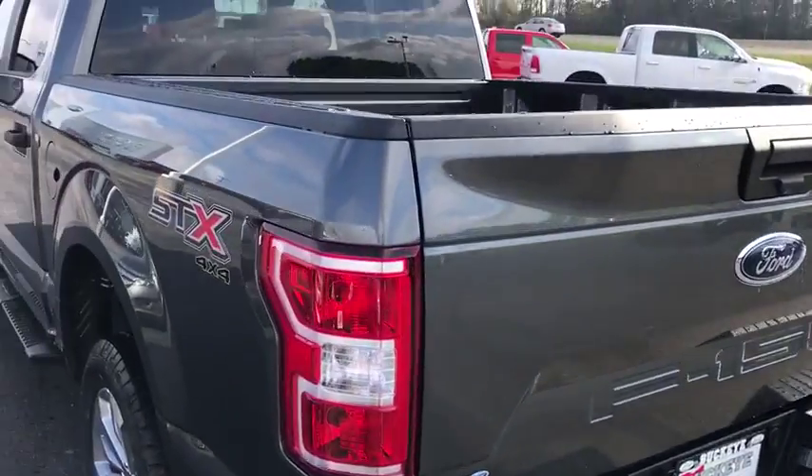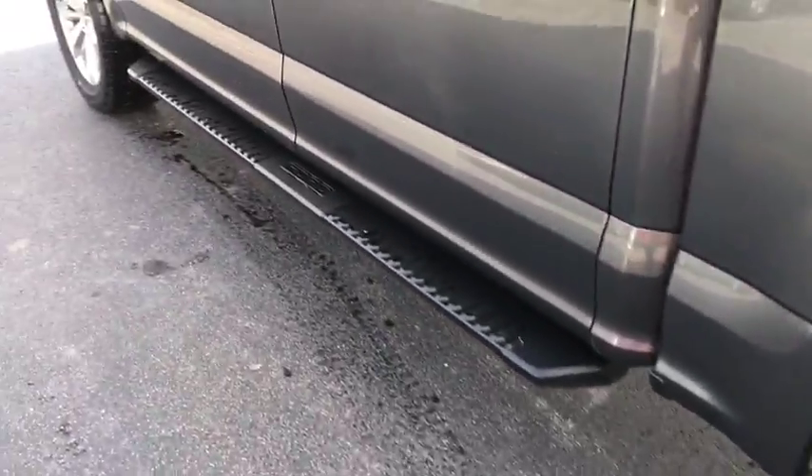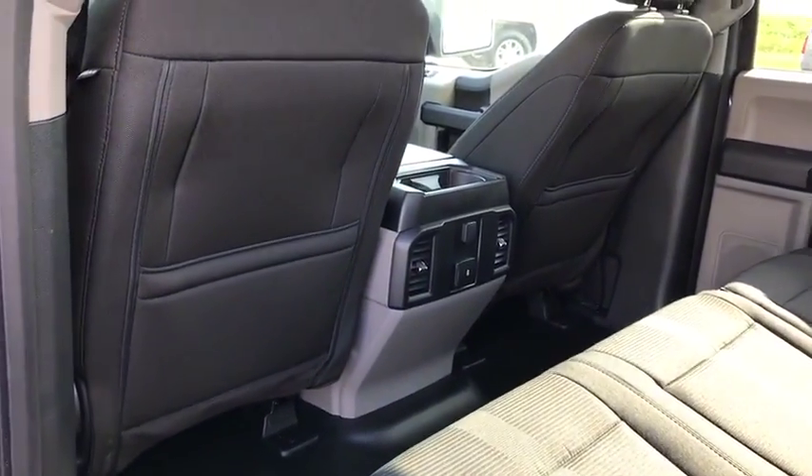Tachometer, brake assist, tilt steering wheel, passenger vanity mirror, front license plate bracket, low tire pressure warning, four-piece floor mat set, front wheel independent suspension.